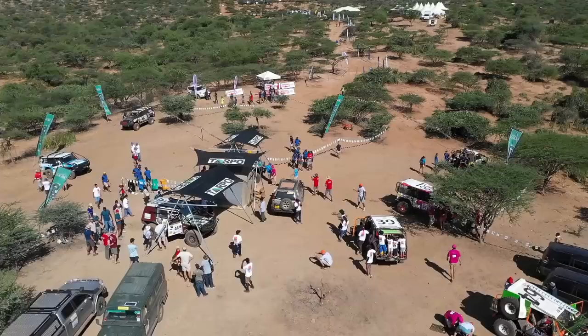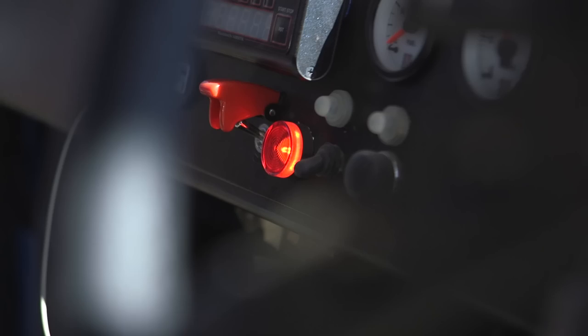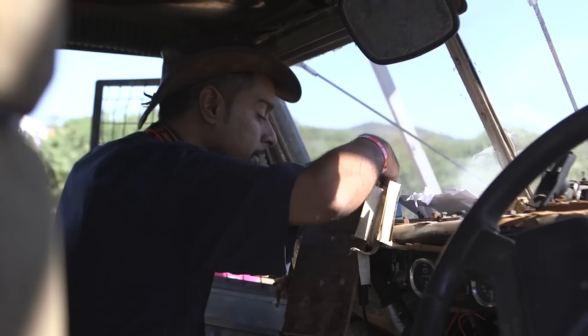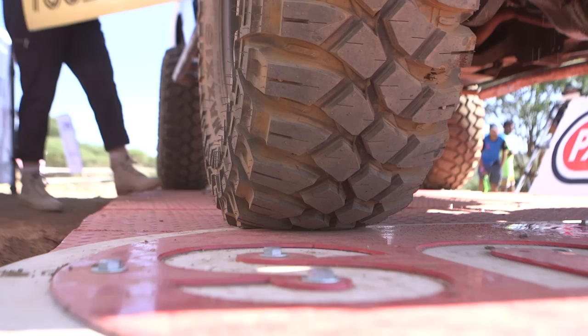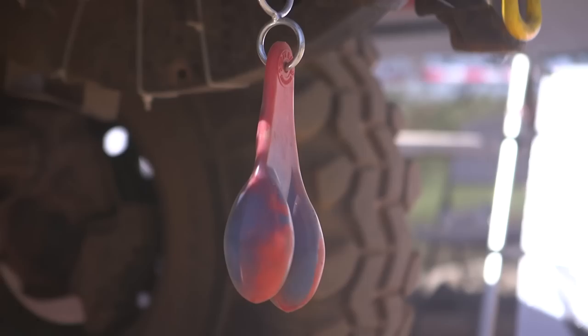The event kicks off with scrutineering, where the all-important GPS units are checked and sealed. These will track the exact route each team takes between the 13 guard posts and will determine the winner of the charge. Cars are weighed to ensure they comply with the maximum weight of three tons, with penalties applied for cars that exceed this. Safety is critical and cars are checked for five-point harnesses and driver and navigator helmets. It's also a chance for teams to reconnect and to see what developments have been made over the past 12 months.